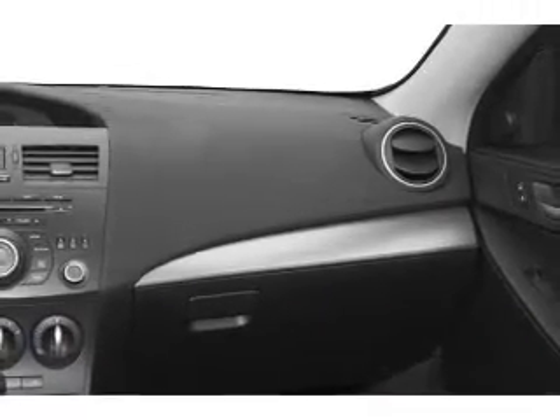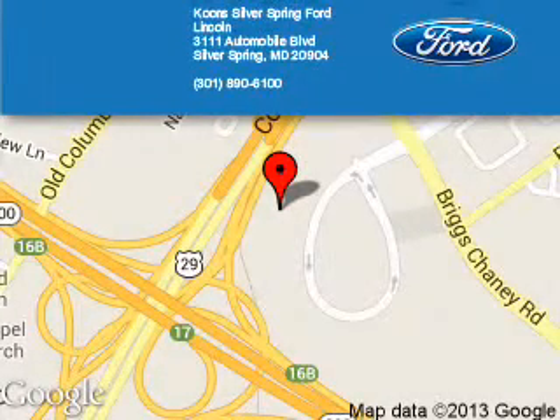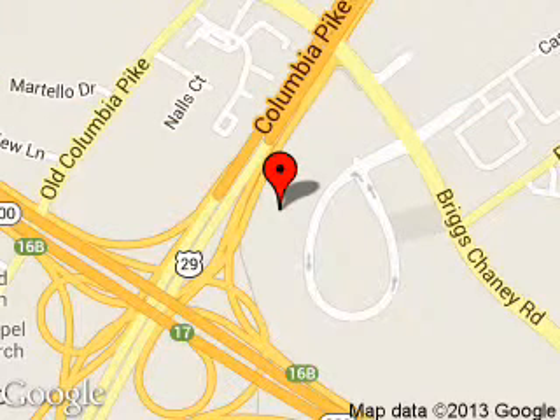Call or click to contact us. Coon Silver Spring Ford Lincoln is dedicated to doing everything possible to ensure that the experience you have selecting your next vehicle is a pleasant one. We are located at 3111 Automobile Boulevard, Silver Spring, Maryland, 20904.